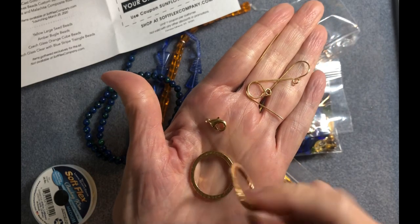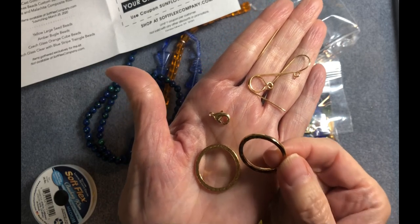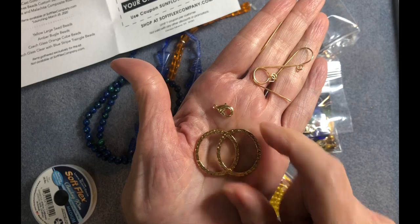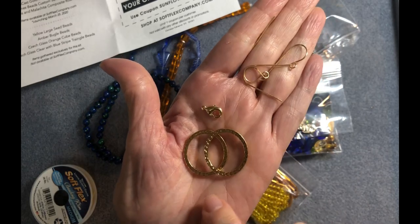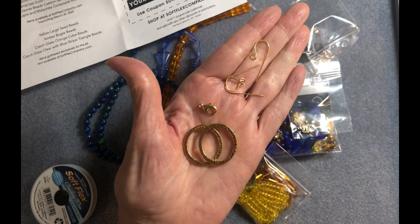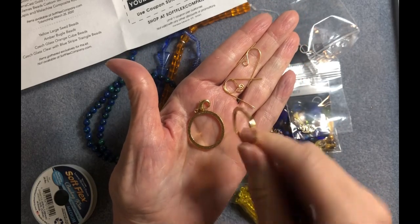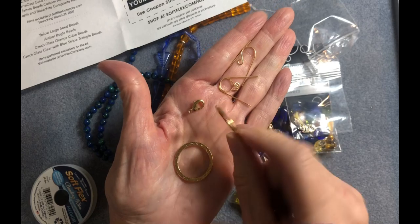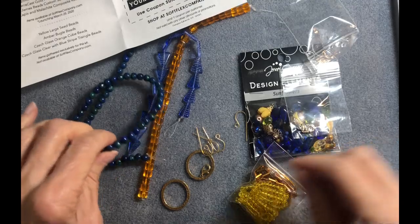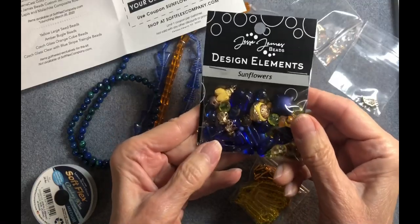We also have two gorgeous gold-plated hammertone rings — they're actually fairly big, about 24 millimeters in diameter. Very interesting looking. And then there's a Jesse James Beads custom sapphire bead mix — these are six millimeter lapis and malachite composite round beads. Let me bring them closer so you can see the detail — they have shades of blue and green, very shiny and very pretty. It's a long strand, about 15 inches.